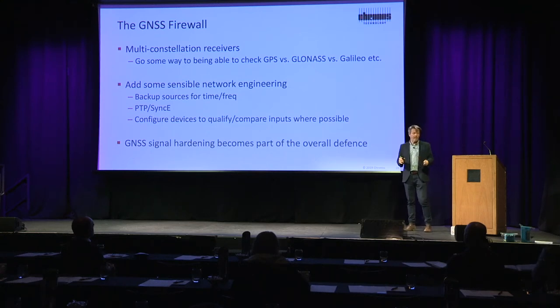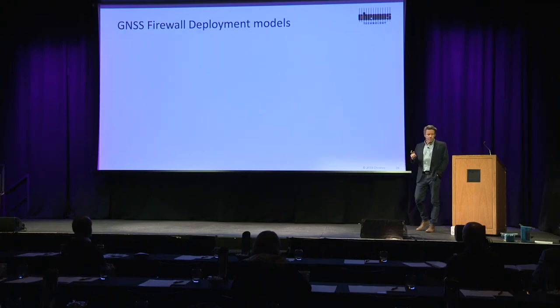Against their own reference oscillator, they'll measure an input signal, and if the frequency is way out, then it won't be considered as a reference. And we're now adding to that GNSS signal hardening.